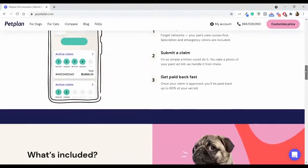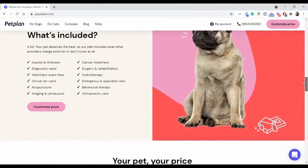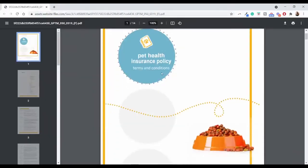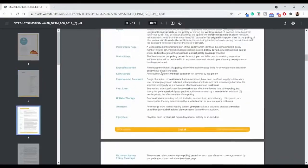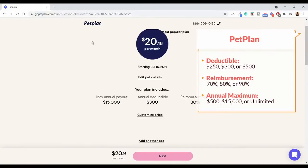You're getting coverage for dental care and coverage for exam fees, which you aren't seeing in most policies. You're also going to get coverage for things like holistic care and other things that are not covered by most pet insurance providers. I was quoted $20.16 per month with a $500 annual deductible, 80% reimbursement rate, and a $15,000 annual payout limit.